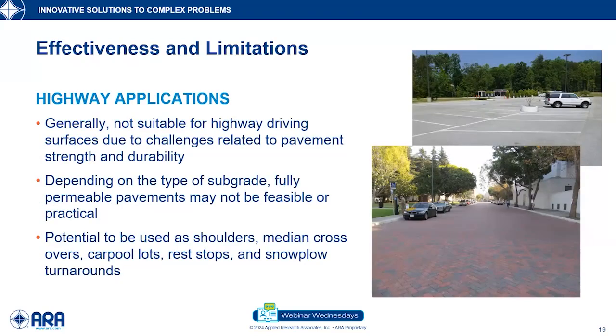For highway applications, permeable pavements are generally not suitable for the main highway driving surfaces — mostly related to the durability and strength issues. Depending on subgrade type, fully permeable pavements may not be feasible or practical given the large land area highways occupy. However, in the highway right of way, there are lots of opportunities, such as shoulders, potential median crossovers, carpool lots, rest stops, snowplow turnarounds, and maintenance yard facilities.